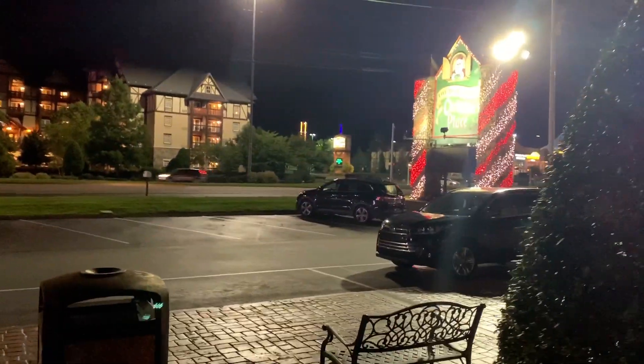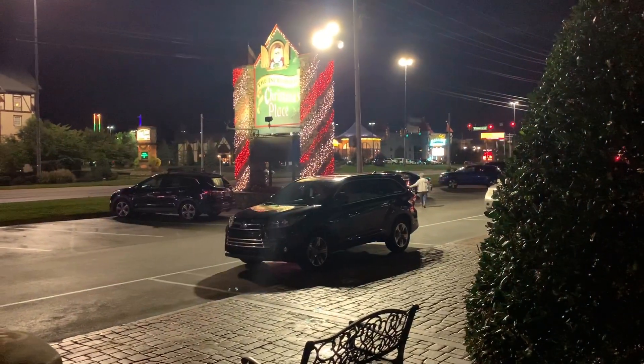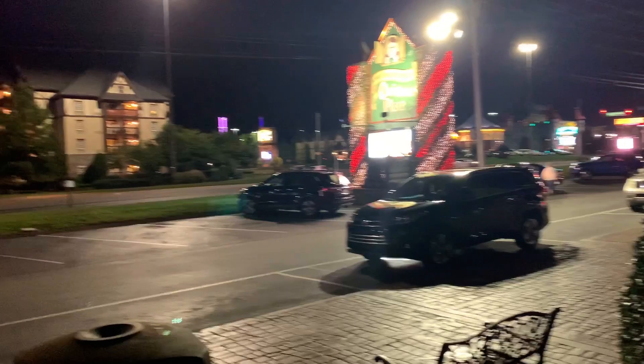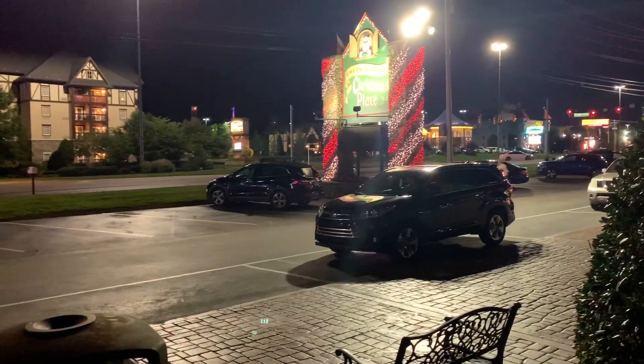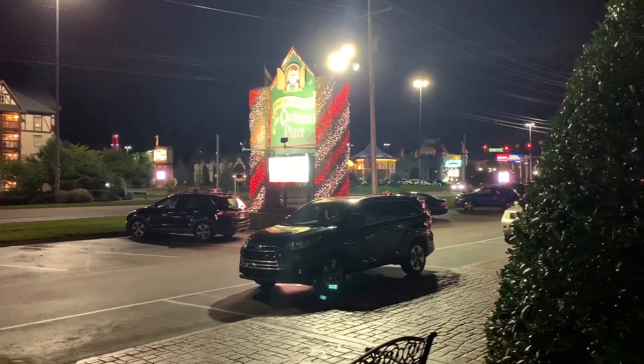Hello everyone, this is Mike, the Spider Rider Extra, as tonight I'm visiting the incredible Christmas Place Pigeon Forge. It's supposed to be the largest Christmas store in the south, and it's situated on the parkway directly across from the Inn at Christmas Place.